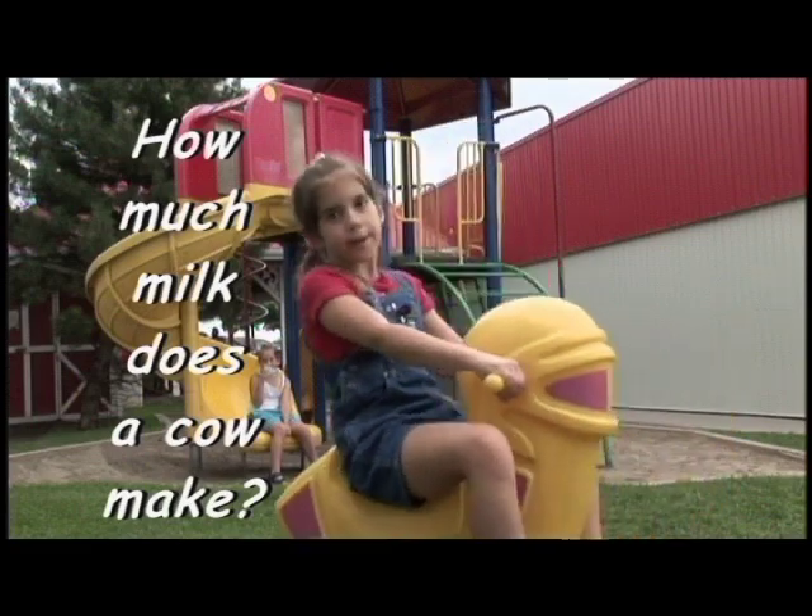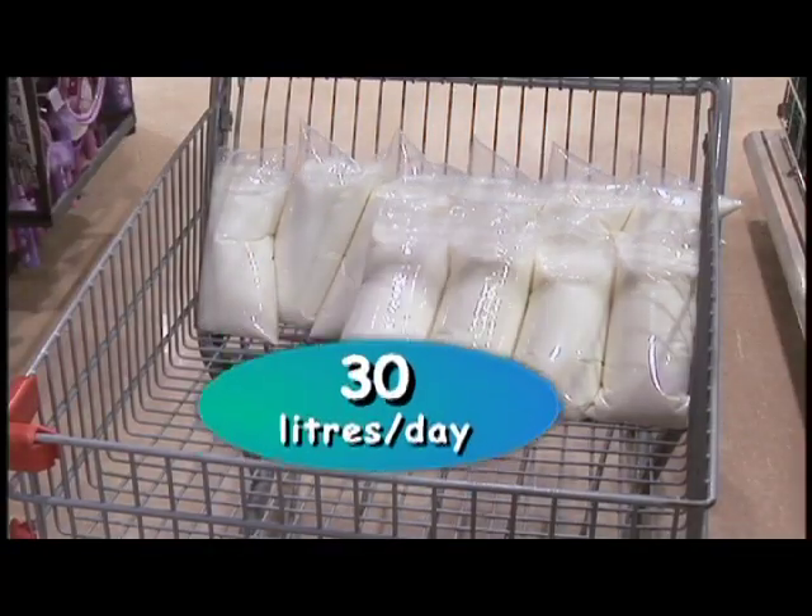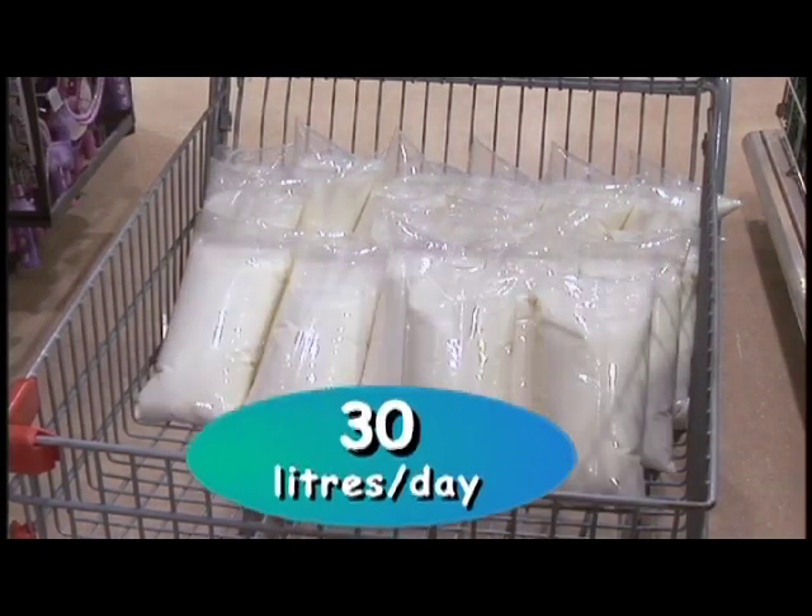How much milk does a cow make? An average cow will produce about 30 liters of milk every day.